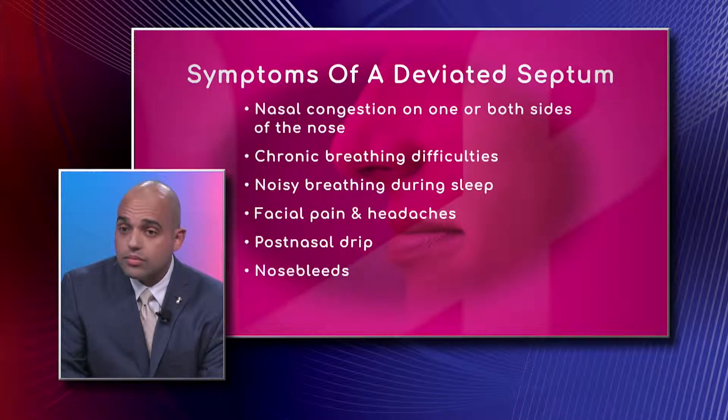A deviated septum is also tied to sleep apnea. If snoring is disrupting your sleep to the point that you're waking up several times a night and feeling very fatigued throughout the day, not only do you have a baseline problem of breathing through your nose, but you might also have sleep apnea — which is an important consideration because sleep apnea in the long run has a very bad effect on the heart and lungs. It's very important to diagnose and treat it appropriately.